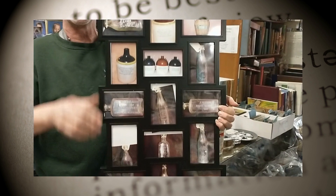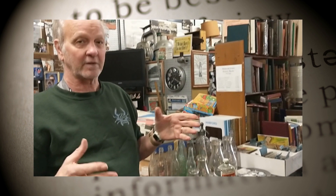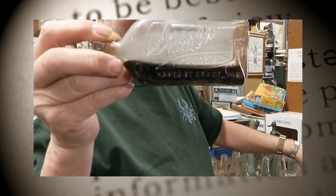We do have a bunch of the bottles here in the store that I can show you now. Some of the medicine bottles — everybody drinks something, and back in the day you had to drink some medicine. This one I don't know what medicine is still in it.